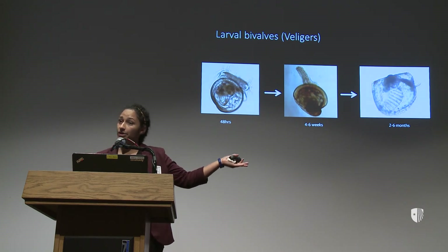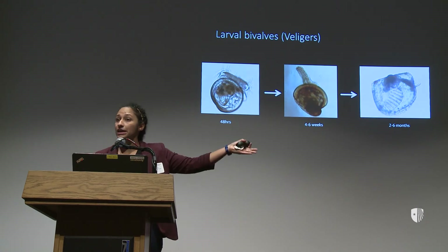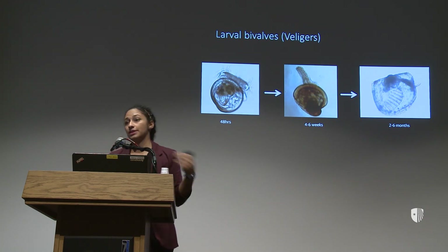Is there another structure that's helping them feed? Or do they just have enough reserve from when they were swimming around to make it through that time? That period can take months, so it's a really long time to go without eating. Those are the kinds of questions that I'm interested in.